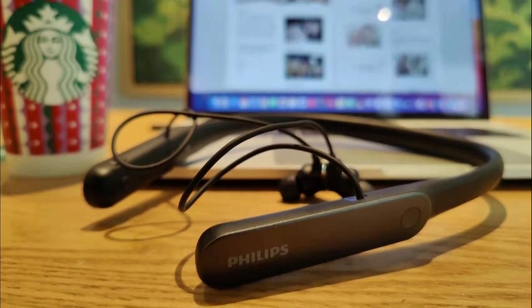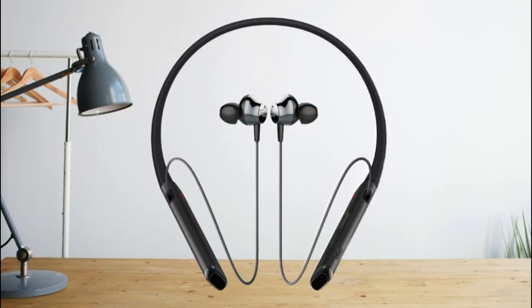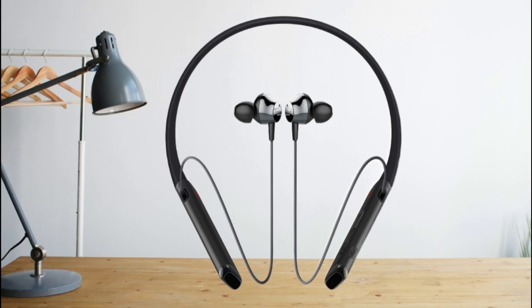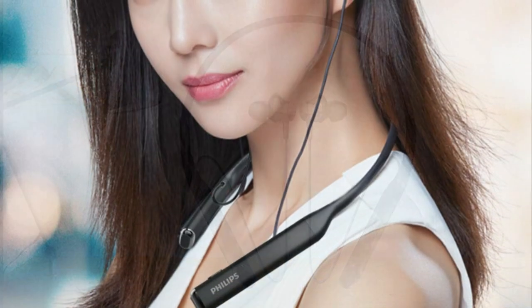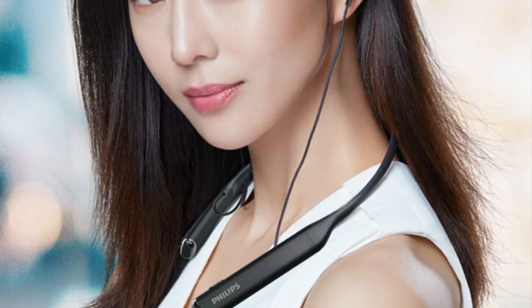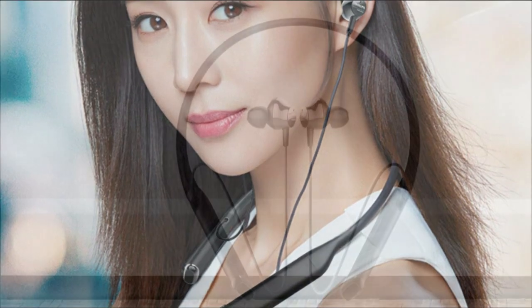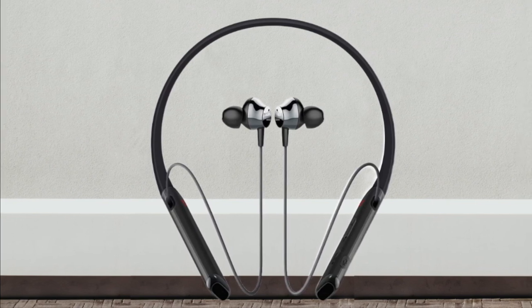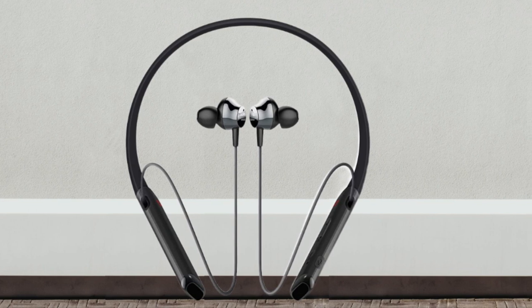Customers generally like the sound quality, mentioning good sound, noise isolation, and strong bass. Durability opinions are mixed, with some praising build quality while others express concerns about fragility and reliability. Overall, the Philips Bluetooth Neckband Headphones offer waterproofing, vibration call alerts, and good sound quality; however, there are concerns regarding durability, connectivity issues, battery life, and perceived value among customers.